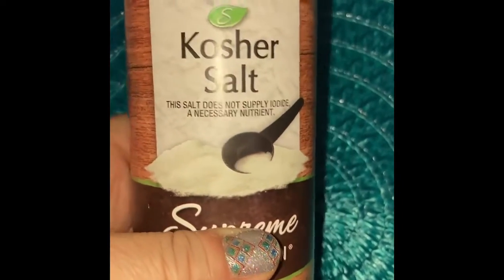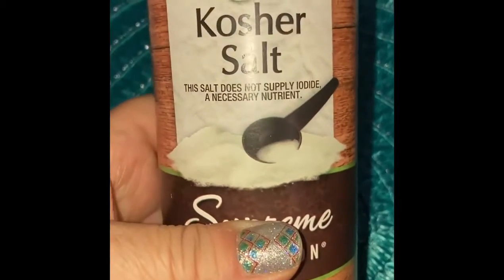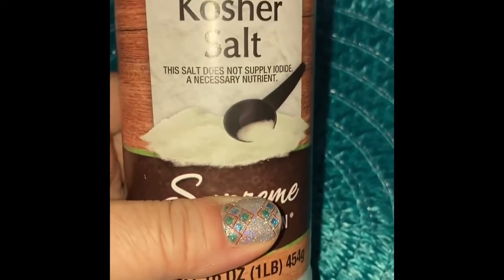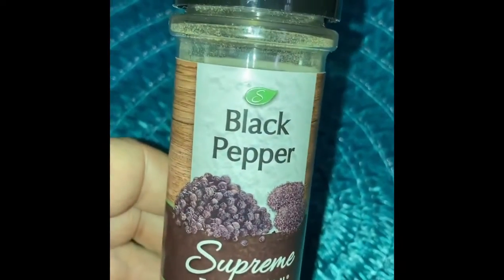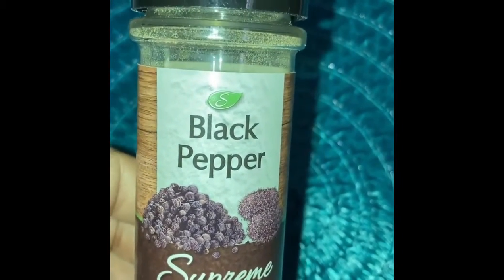Okay, welcome back. So the first thing that I would suggest that you have, obviously, would be salt. Everybody needs a little bit of salt. Salt is always good to have to add to things that you need to enhance the flavors of. So obviously salt is one good thing to have. The next thing that I would advise would be pepper — also another good thing. The old one-two: black pepper.